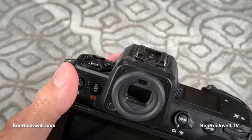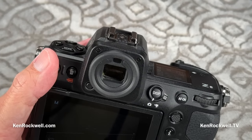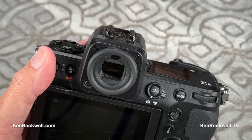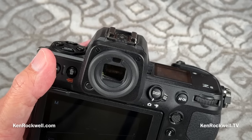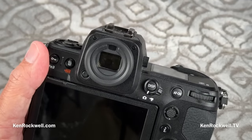I set my camera to shoot to both cards for backup in case something gets screwed up — and here's a hint: when you delete a file, it usually deletes from just one card, so you can still get it from the other card if you hit delete too hastily. But the problem is when either card fills, this camera stops shooting. That's not acceptable.